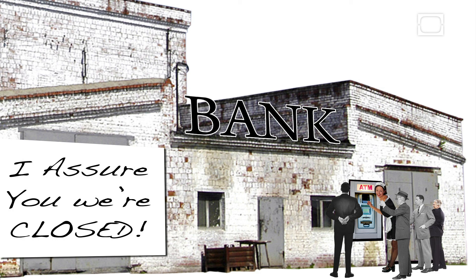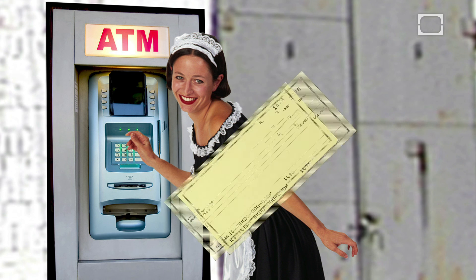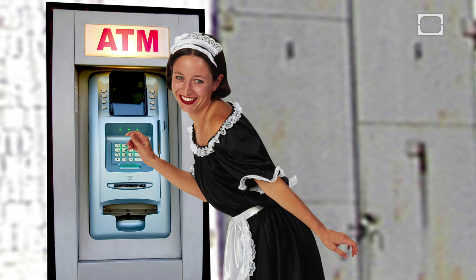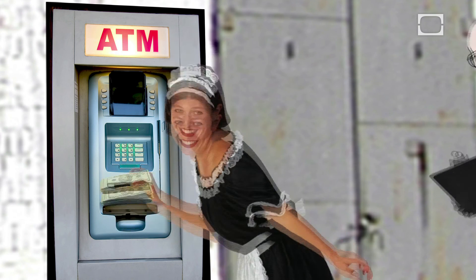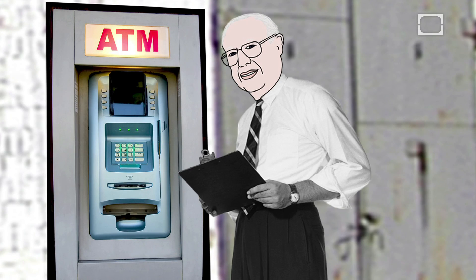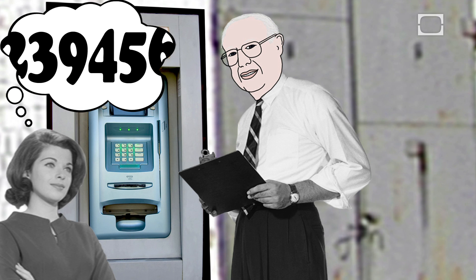Here's how this machine worked. When customers wanted to take cash from their account, they inserted chemically-coded checks and entered a personal identification number, or PIN. Originally, he wanted the PIN to be six digits, but his wife Caroline told him that was too long, and as a result, four-digit PIN numbers have become the world standard.